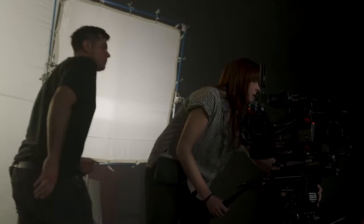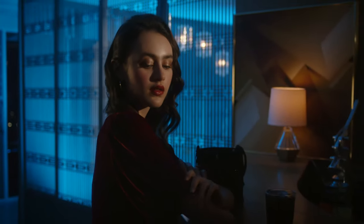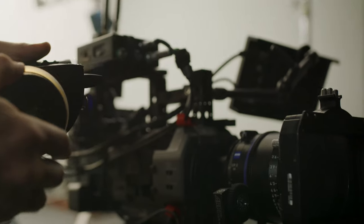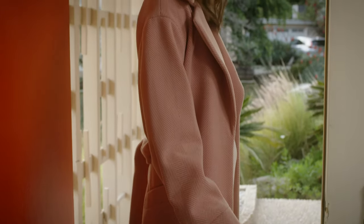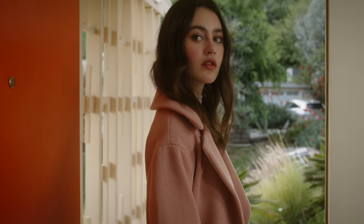Filmmaking is a combination of many things: production design, finding talent that could hypnotize the viewer, lighting, filters, lenses, camera. I think it all combined to create a very beautiful fashion film.